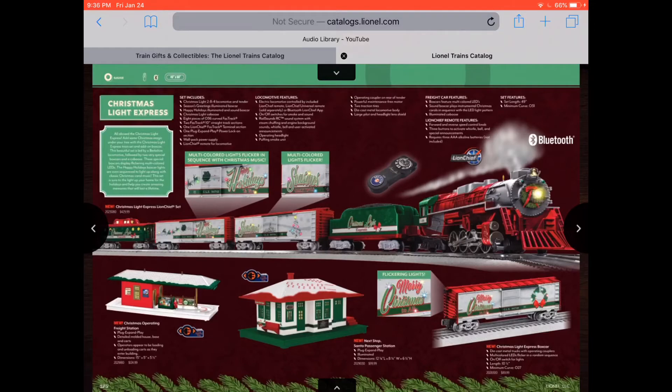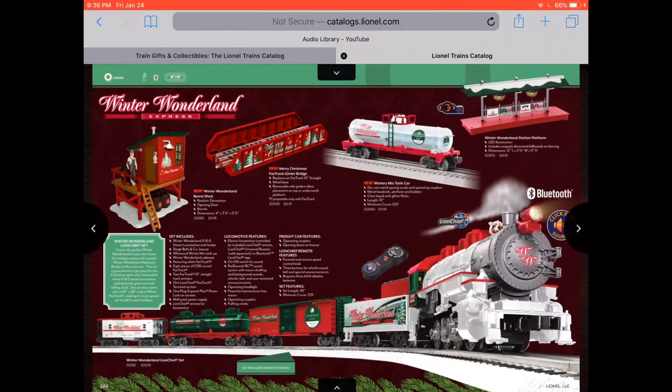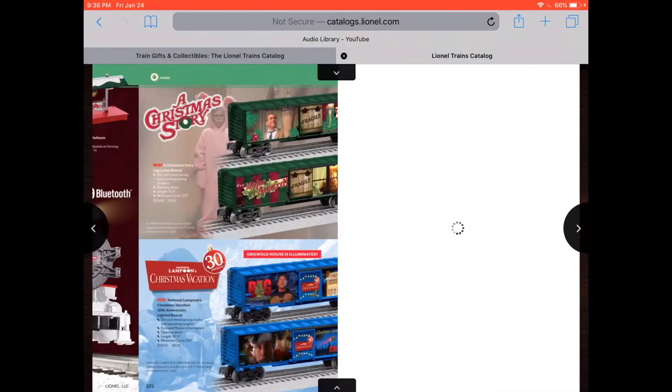That looks like the Polar Express — Christmas Lights Express. That's cool. The Thomas Kinkade. That's really nice. It's a Winter Wonderland Express — I was thinking of the Thomas Winter Wonderland song. You got the train station and the Winter Wonderland train and a Barrow Shed, I think it looks like.